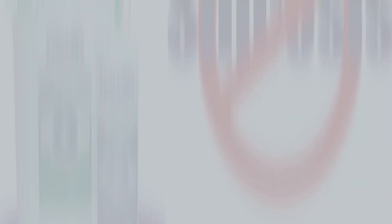To learn more about Symexa insecticide dust, visit our website at www.rockwelllabs.com.